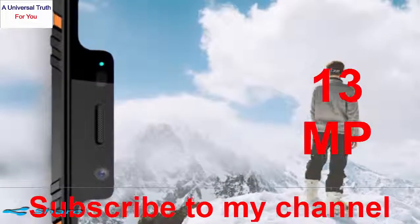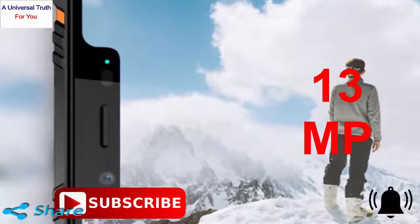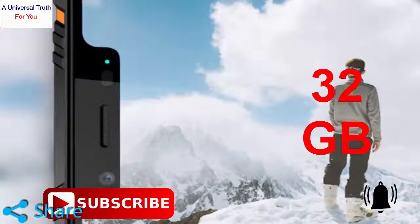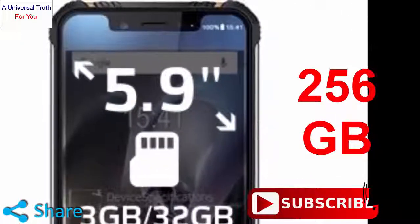In order to store files, data, media files, apps and games, it houses a 32GB internal memory which is decent. It also gets an expandable memory slot with up to 256GB SD card support.